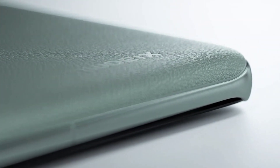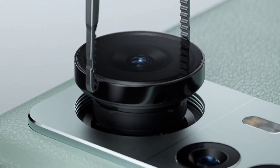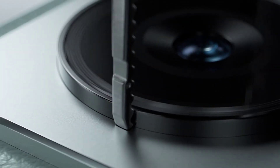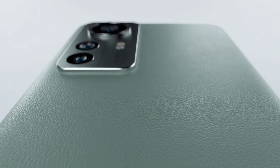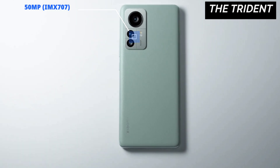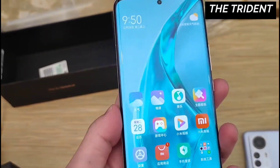The triple cameras are grouped in a rectangular module along with a dual LED flash. The big lens you're seeing here is a 50MP IMX707 primary camera accompanied by two small sensors — a 50MP telephoto lens and a 50MP ultrawide sensor. Upfront there's a 32MP selfie sensor.